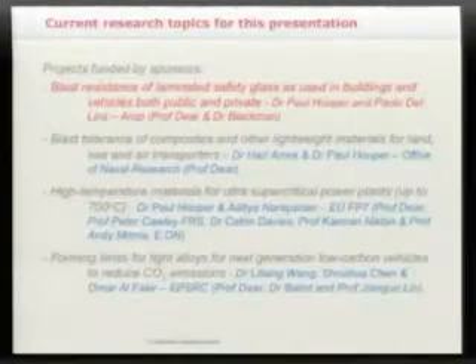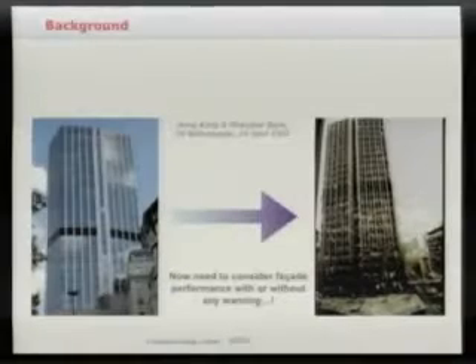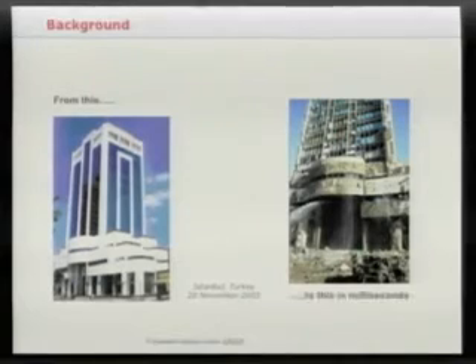The first topic is laminated glass, research done by Paul Hooper and more recently Paolo Del Lins. The background: you remember Bishopsgate in 1993, Docklands in 1996, Istanbul in 2003 — these are all examples of glass facade structures which have been seriously damaged by explosive blasts.